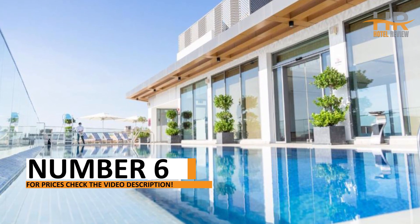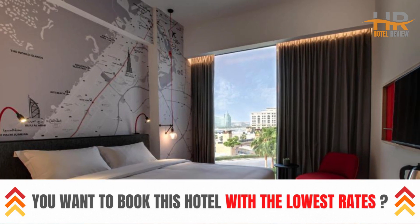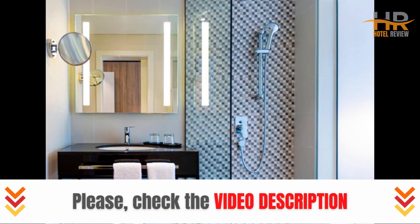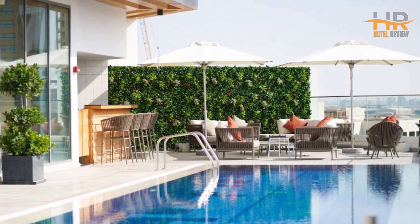At number 6, immerse yourself in a haven of elegance and relaxation at a premier hotel that promises an exceptional stay. From tastefully appointed rooms to top-tier services, every moment here is designed to exceed your expectations. Explore further in the video description and secure your spot for an unforgettable getaway.